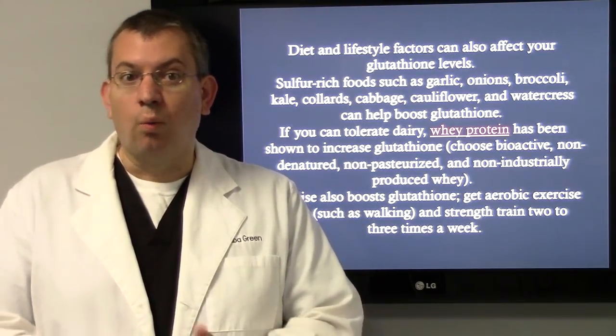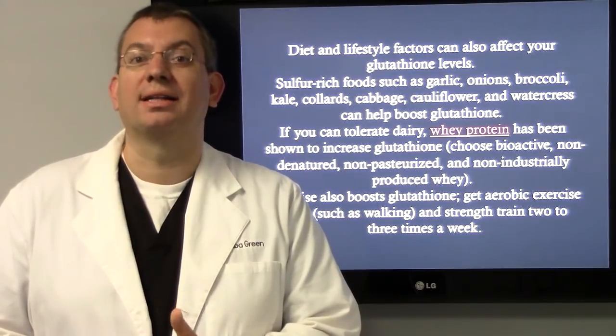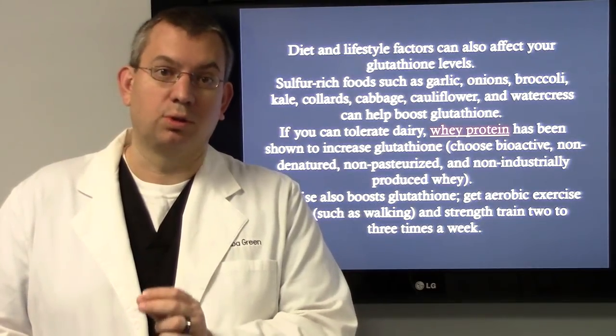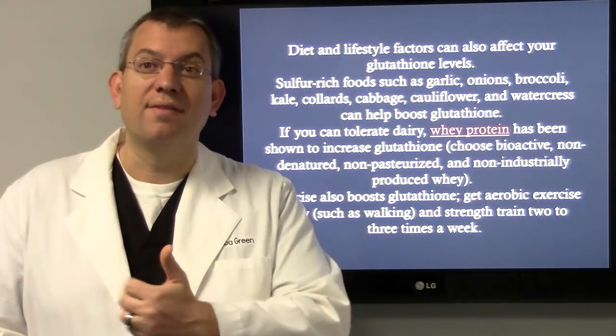If you can tolerate dairy, whey protein has been shown to increase glutathione. Choose bioactive, non-denatured, non-pasteurized, non-GMO, non-industrialized produced whey. I personally use Designs for Health's whey protein when available.